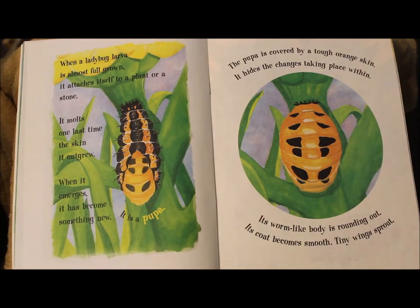When a ladybug larva is almost full grown, it attaches itself to a plant or a stone. It molts one last time the skin it outgrew. When it emerges, it has become something new.